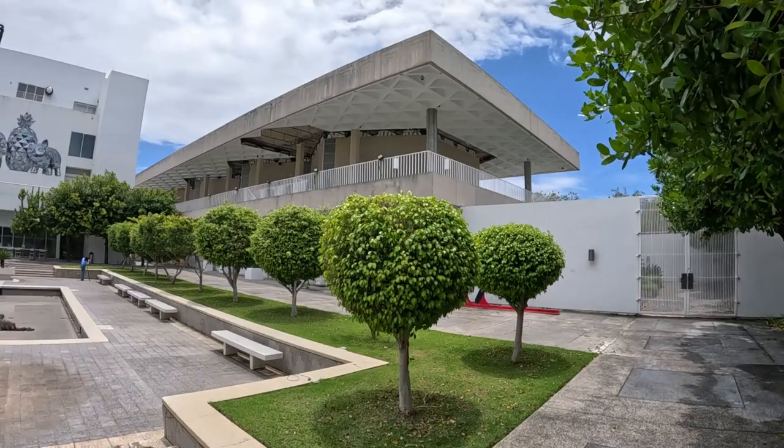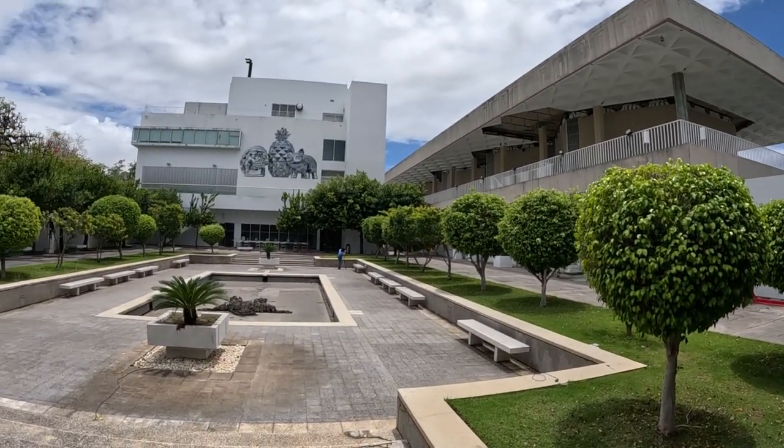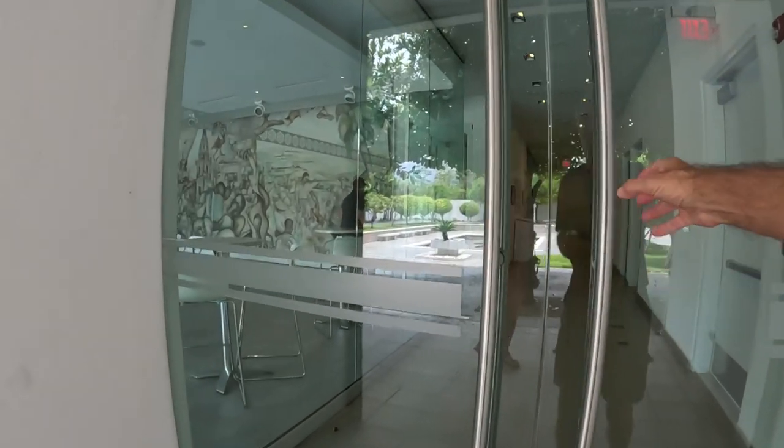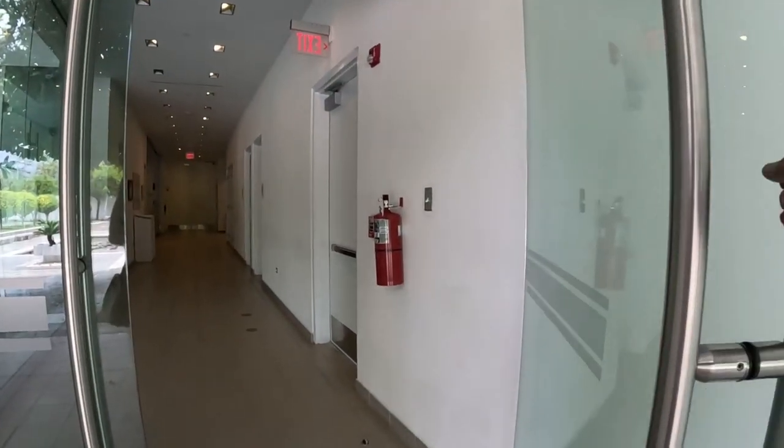In here we go. Well, that's an actual work of art. It's called the Archipelago.